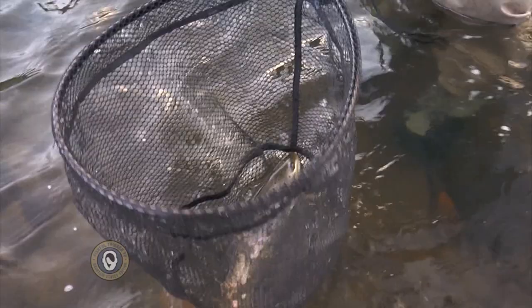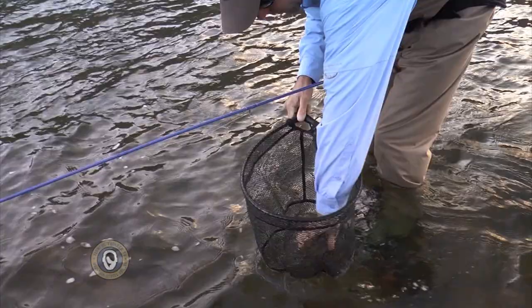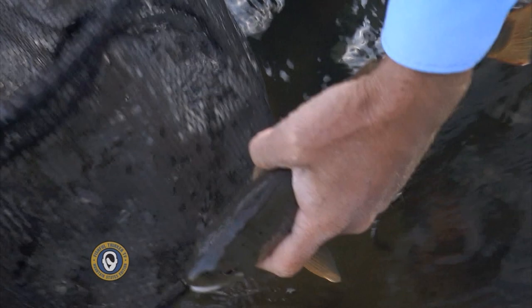He's already unhooked in the net. First thing in the morning — that's how it goes. Rio Grande River, it's cold. It's like in the mid-30s even though it's August. We've got the whole place to ourselves. Absolutely beautiful.